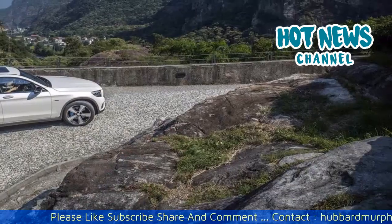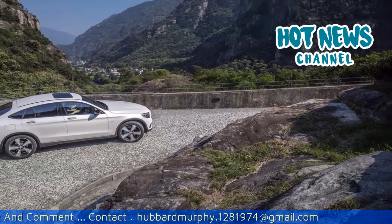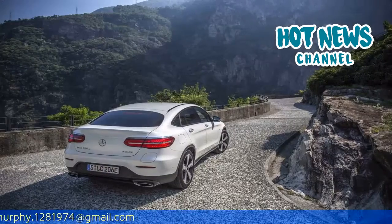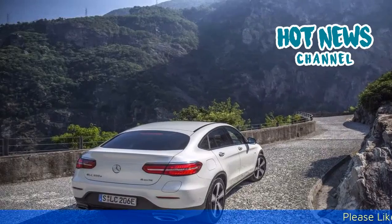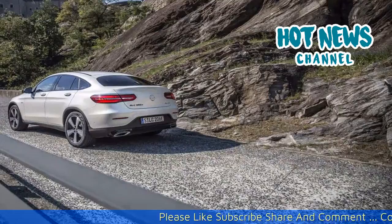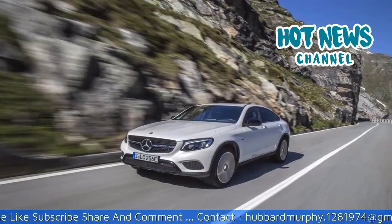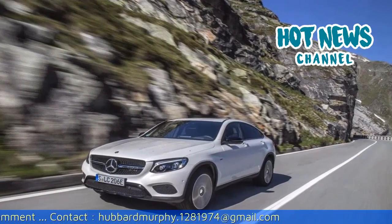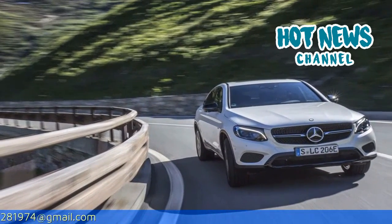The GLC Coupe owes its distinct character to a characteristically coupe-esque, single-louvred diamond radiator grille and a restyled, dropping roofline. The A-pillar is less steeply raked, while the continuation of the roof outline is lower, terminating in the elegantly flowing, muscular tail end characteristic of a coupe. Marketed as the sports car among the midsize SUVs, the GLC Coupe is 76mm longer than its sibling, at a length of 4.73m, and has a wheelbase of 2.87m.